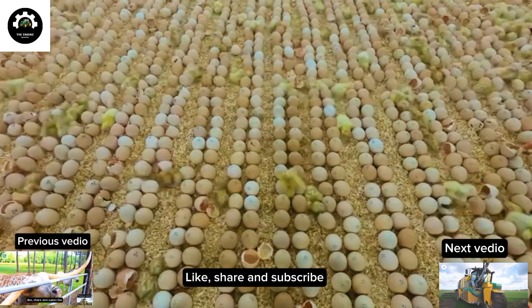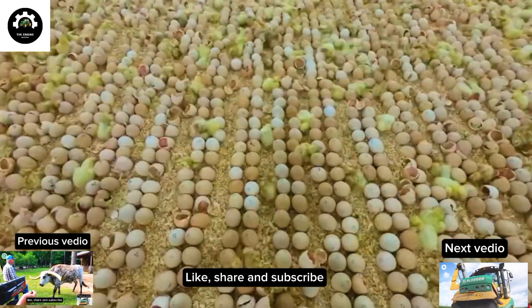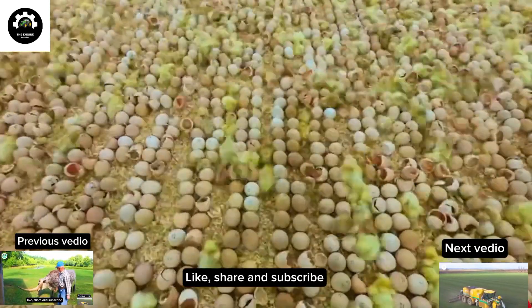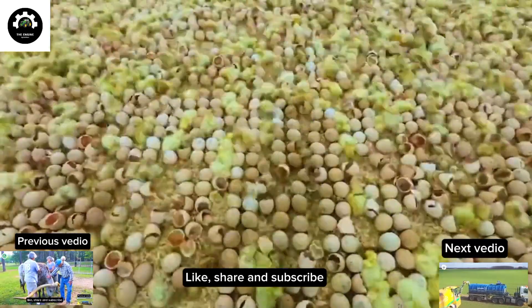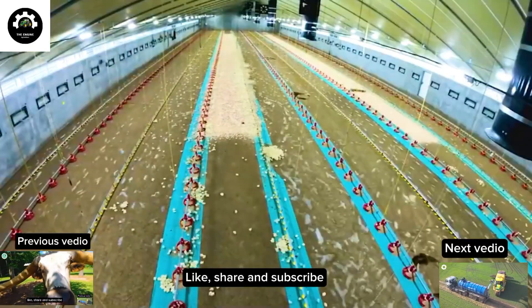By hatching eggs directly on the farm, there is no more need for time-consuming and costly transportation of eggs to and from hatcheries. This significantly cuts costs and increases profitability for poultry farmers.